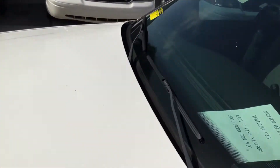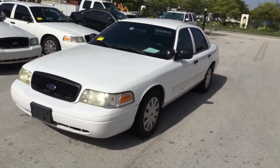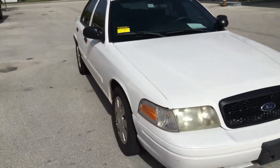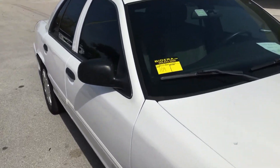So there you have it — it's a 2010 Ford Crown Victoria Police Interceptor. It's got ice cold AC, runs and drives, with some minor scratches and little dents. It's lot number 109. Good luck.